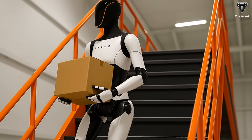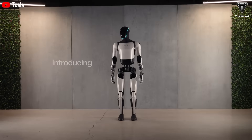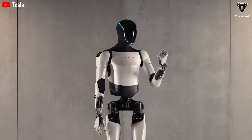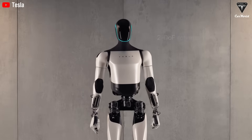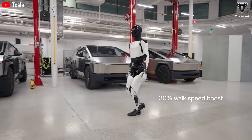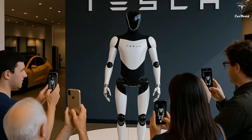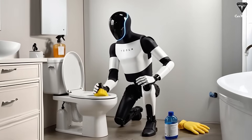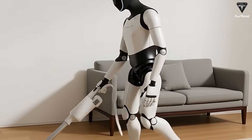History shows that technology doesn't only eliminate jobs — it transforms them. When personal computers became mainstream decades ago, many worried office workers would be replaced. Instead, productivity soared and new roles were created. A 2014 survey of U.S. manufacturers revealed that robots often generate new employment opportunities as workers shift from manual tasks to programming, maintaining, and managing automated systems. Musk has even claimed that Tesla could one day build billions of Optimus units with a robot-to-human ratio of one-to-one or even two-to-one. In that vision, owning a robot might become as common as having a smartphone or laptop today. But realistically, reaching the point where robots can handle 80–90% of human tasks could take decades.